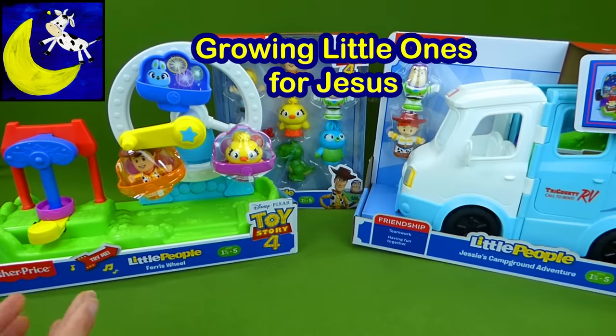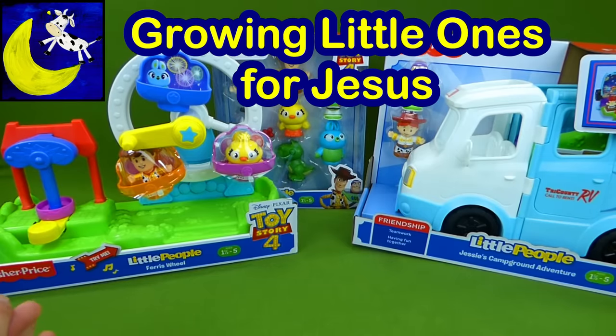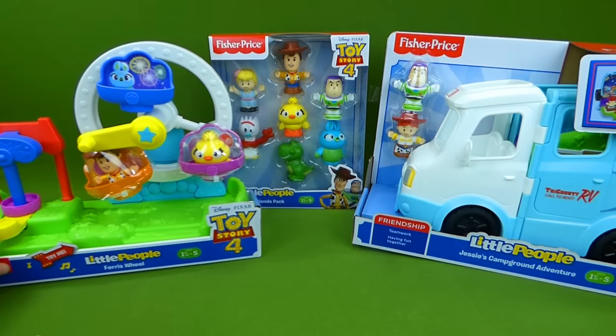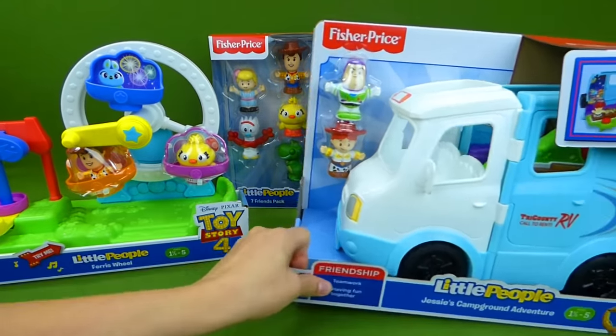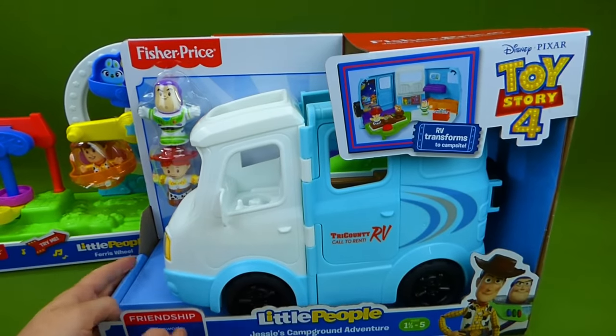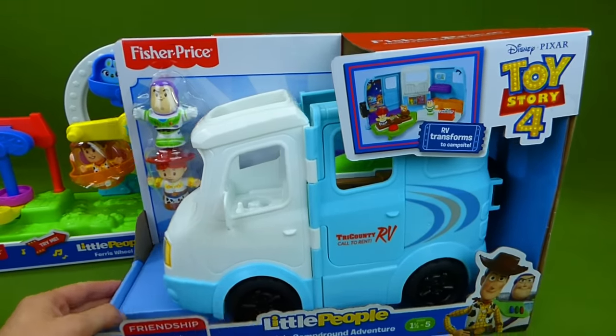Hey everybody, look at all of these new Fisher-Price Little People Toy Story 4 toys. I am so excited to share them with you. The little people are always so much fun to play with, and now we have Toy Story 4 Little People. I love it.